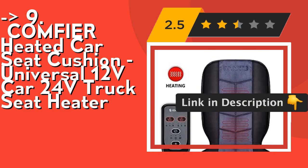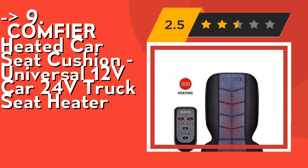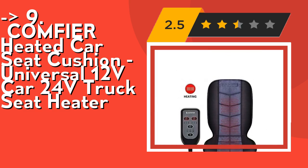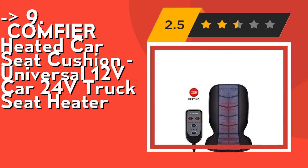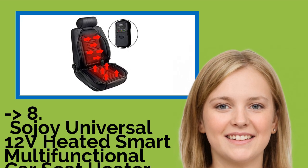This car seat heater is designed with a non-slip rubber bottom and adjustable dual straps to secure it to your auto seat or office chair and keep it in place. Check out the link in the description to buy this product from Amazon. You shouldn't miss this product's review — the Sojo Universal 12V heated smart multifunctional car seat heater heated cushion warmer, with high, medium, and low settings.